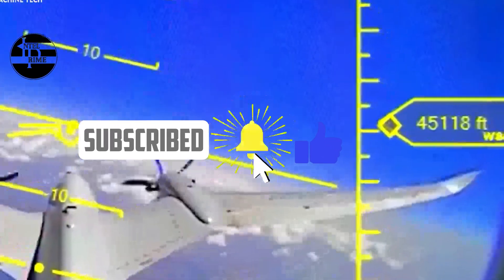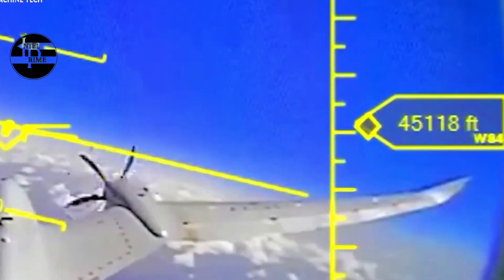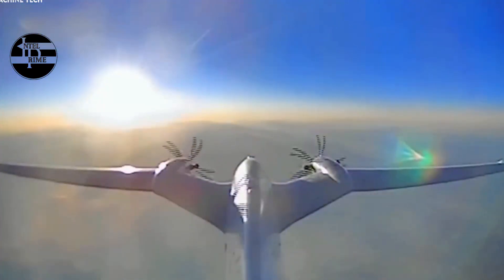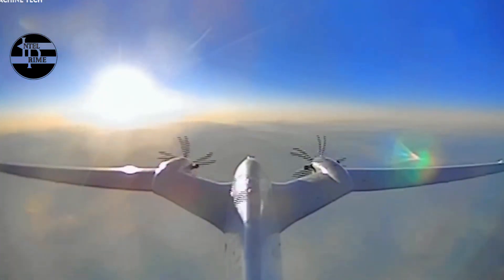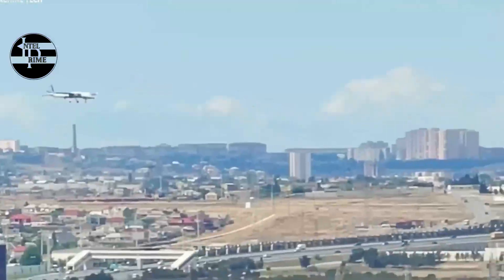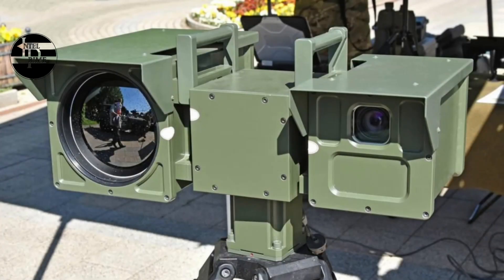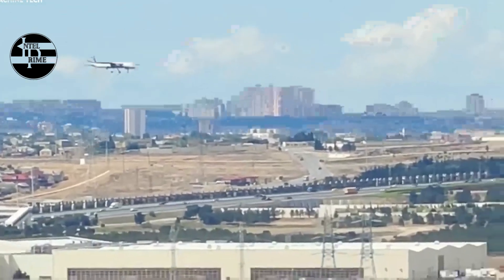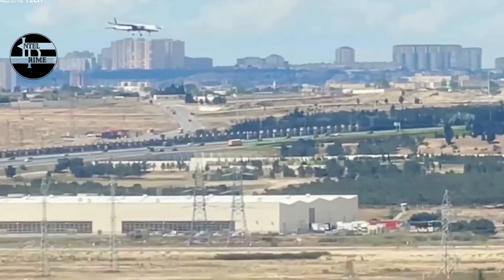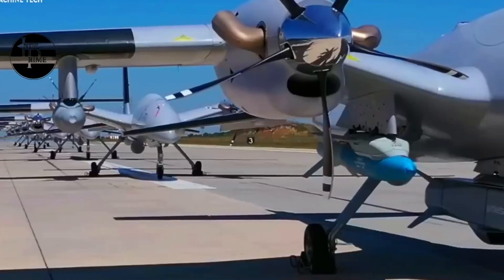Another advantage of the Akıncı drone is its long endurance, enabling it to stay airborne for up to 24 hours. The drone is powered by two turboprop engines with thrust capabilities of either 450 or 750 horsepower. It has a large wingspan of 20 meters, flies at a maximum altitude of 40,000 feet, a maximum speed of 400 km/h, and can operate at a range of 7,500 kilometers.